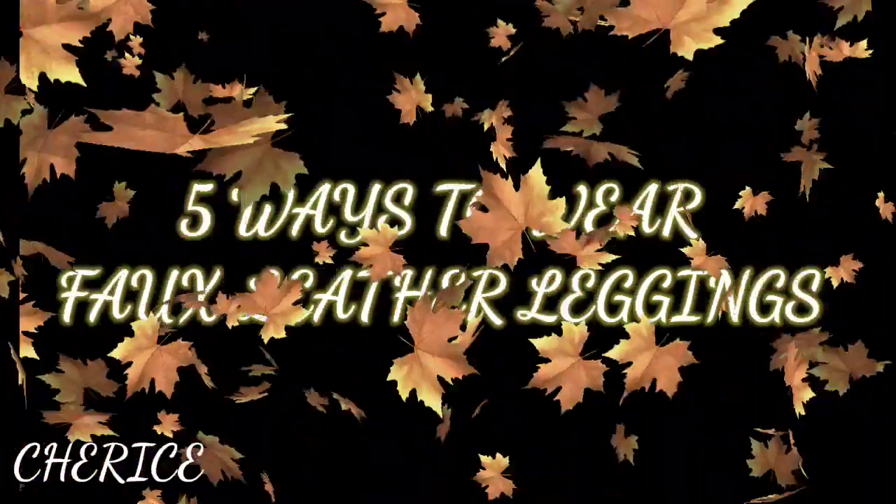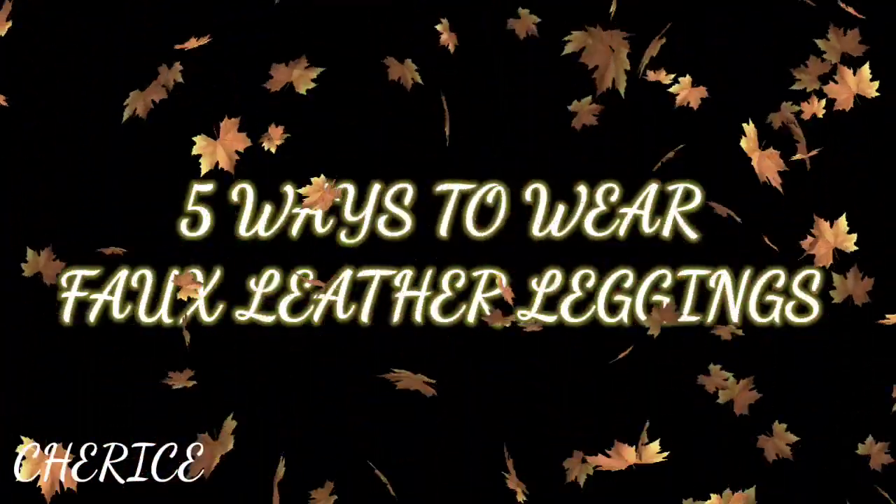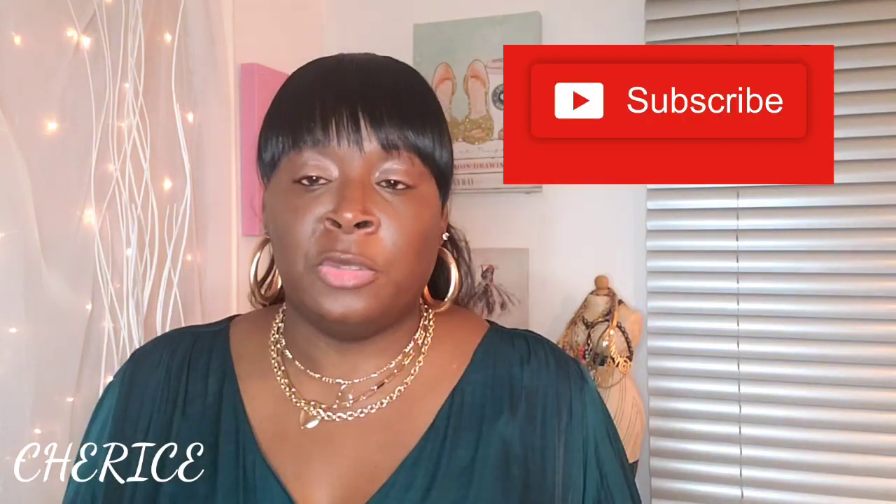Hey family, how y'all doing? It's your girl coming to you with another video. Good morning, good afternoon, good evening to you all. I hope you guys are having a blessed and beautiful day. If you are a subscriber to my channel, welcome back. If you're not a subscriber, please subscribe and hit the notification bell to let you know when I upload new videos.